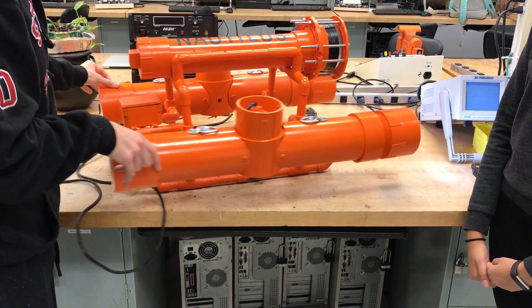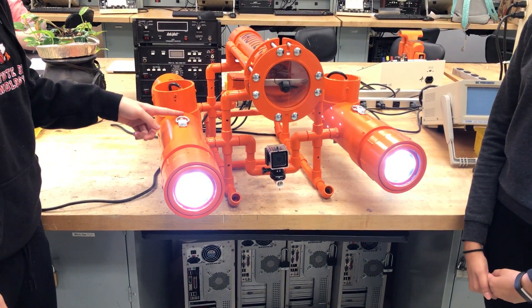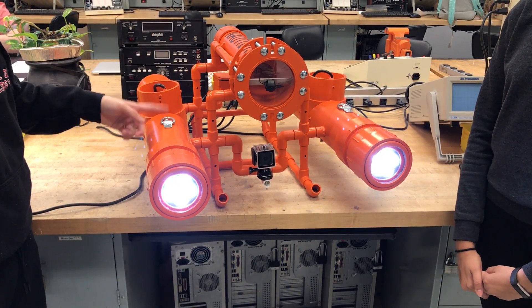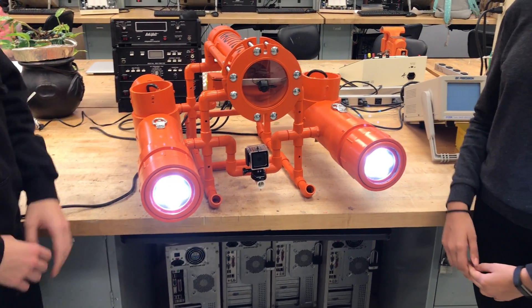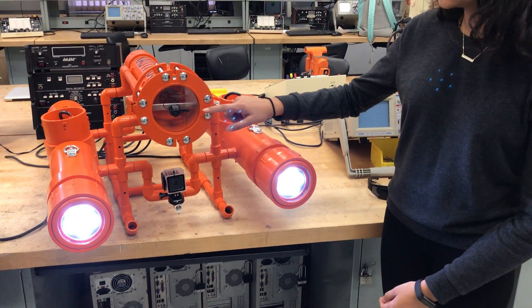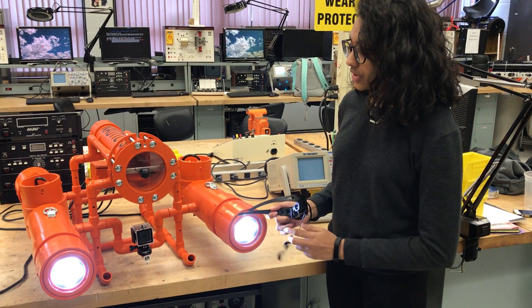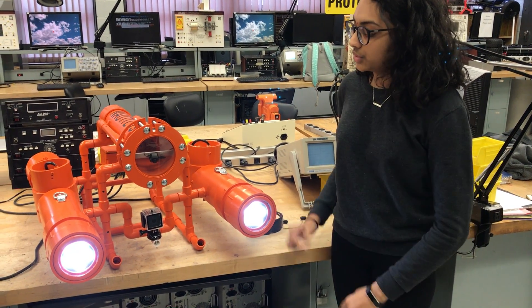To be installed at a later date, we will have sensors in the submarine that take in the water and sense oxygen, pH, turbidity, and depth. Along with that, we also have a camera here that allows us to monitor the water underneath. These glasses are also used to monitor, and we have another camera — the GoPro here — used to take footage and be reviewed later on.